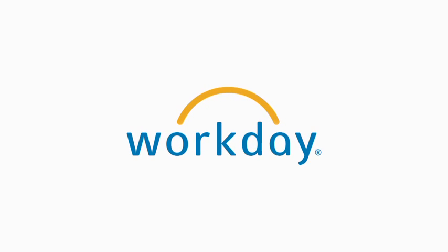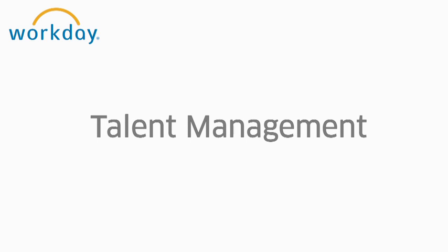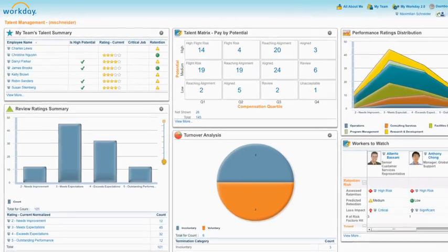Workday helps organizations achieve superior performance with the real-time insight to identify, engage, and retain top talent. With Workday at your core, identifying and developing talent becomes easier.